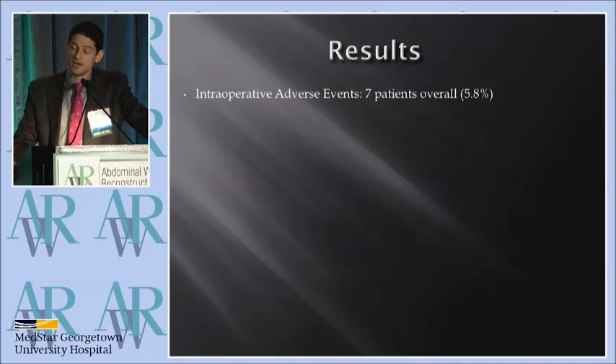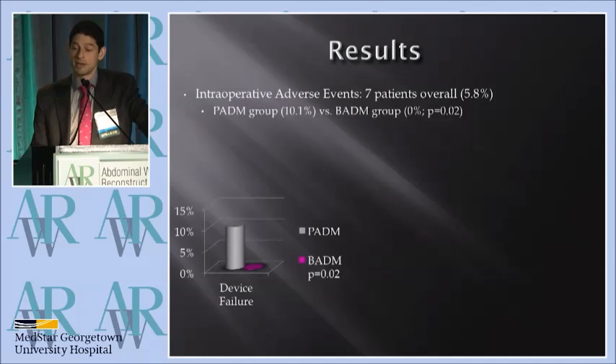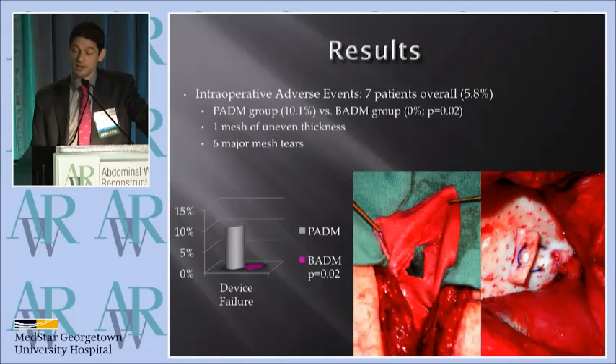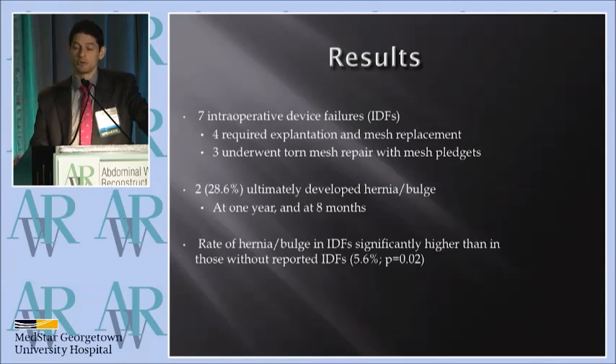We also collected intraoperative adverse events from a database in the operating room — this is a voluntary reporting device. There were seven patients in our cohort reported in that database, and they were all in the Stratus group: 10% versus 0% in the bovine matrix group, which was significant. We went back, asked the surgeons for pictures, and found that all the events were intraoperative device failures — some small tears, some larger tears, and some truly extensive and pervasive tears. Two of those seven went on to develop a hernia, which is 30% compared to 5.5% for the rest of the cohort. So this made a real difference.